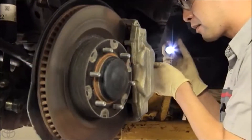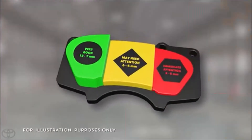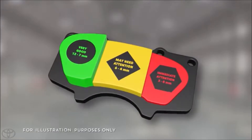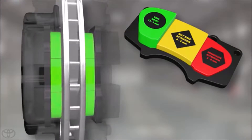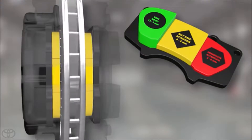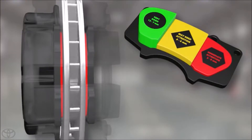Your Toyota service technician has been specifically trained and certified to quickly determine whether or not your brake pads need replacing. This brake pad wear guide illustrates three key levels of brake pad wear. Green represents what new pads look like on your vehicle. As the pads wear down and reach the yellow zone, this indicates a thickness reading where the brake pads may need some attention. And once the brake pads wear down to the level shown in red, it's time to replace the pads.